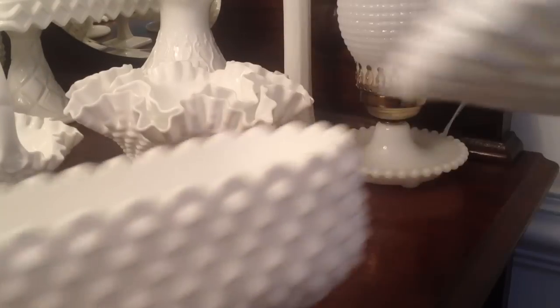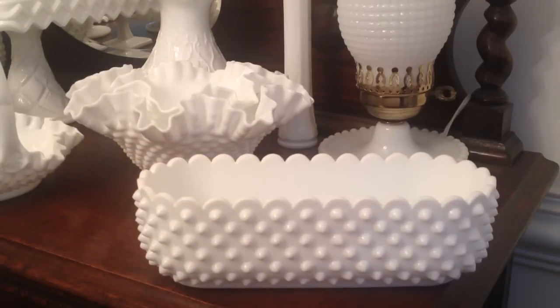The first piece I'm going to show you is a Fenton piece. This is a 10-inch oblong planter by Fenton and it's a hobnail design. Fenton was founded by two brothers and they opened the Fenton Art Glass Company in West Virginia in 1907. It's still run by the Fenton family and they're on their fourth generation. In 1939 the Crested Ware and the Hobnail debuted, and in 2005 Fenton turned 100 years old.